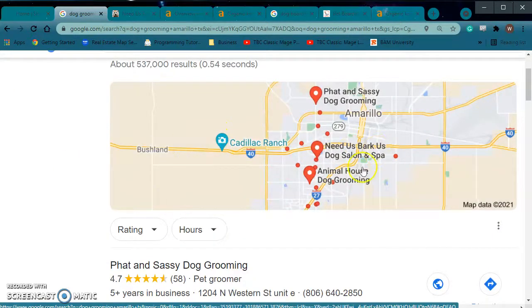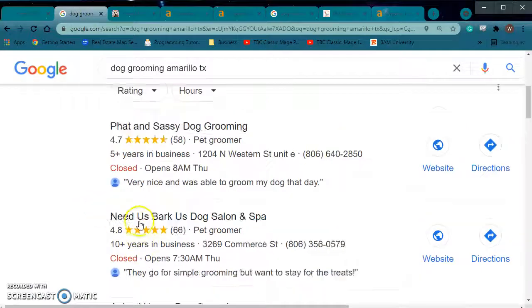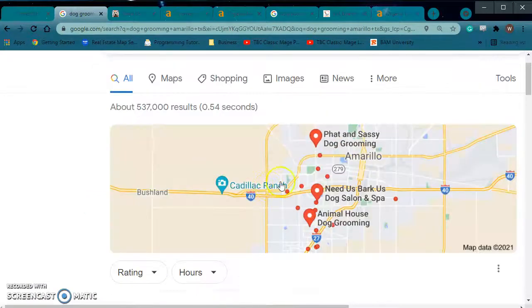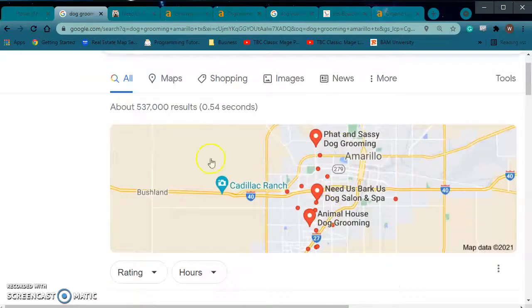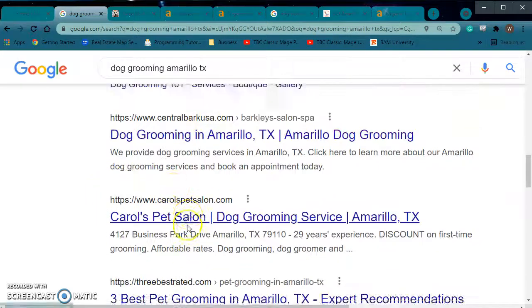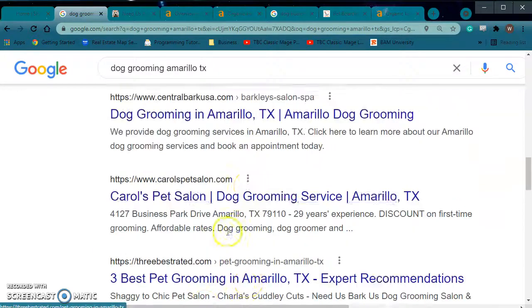You're going to find the map pack first. The map pack is basically — you get certified through Google, it's actually free and pretty easy, and you get a place where people can start leaving reviews for you. That's called the map pack. Then below that you'll usually have something like Yelp, and then you'll start having companies, and every now and then you'll get a big brand name like Petco thrown in the mix.